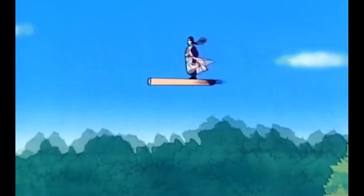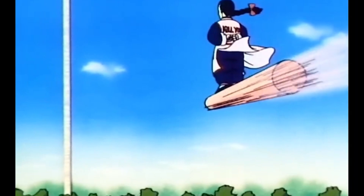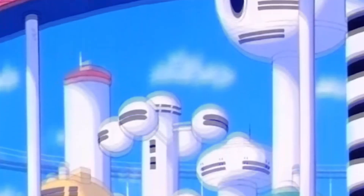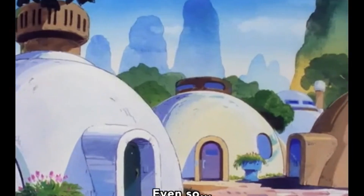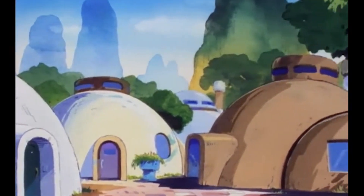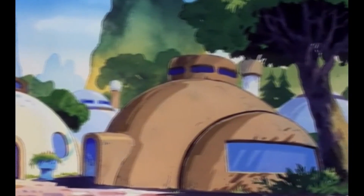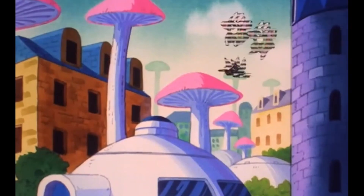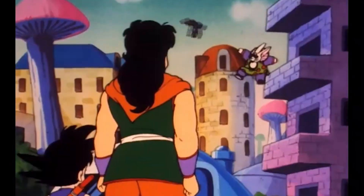Now I know what you're thinking — Dragon Ball is not exactly known for its realistic physics or even much of an interest in architecture or the built environment. Look at these nice, easy-to-draw round buildings — Toriyama's drafting team must have liked that. For the most part, cityscapes or individual places aren't really given much attention except when they're being destroyed.